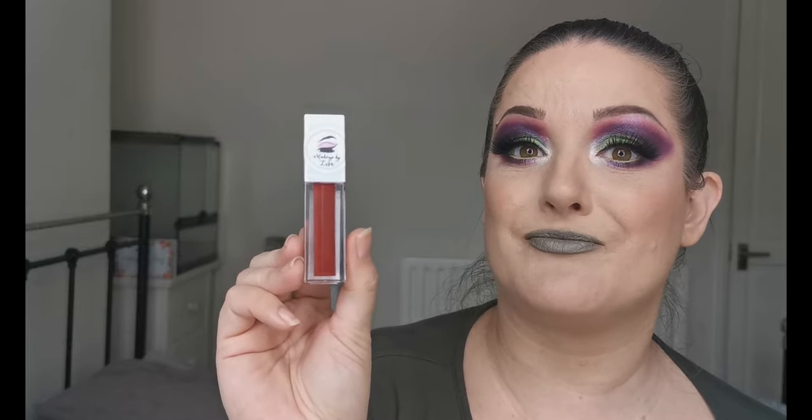Also from Makeup by Lisa, I have their liquid lipstick in the shade Burlesque. It is so comfortable to wear, the pigment is stunning, and it lasted for over eight hours — I had to scrub it off. It really stays put. I'm really impressed with this as a long-lasting comfortable liquid lipstick. The only thing I want is to see it in more colors — I'd love a black, a blue, and a green.